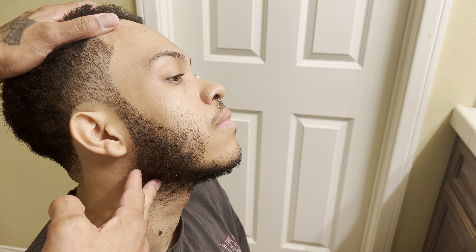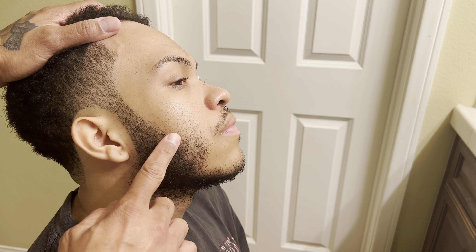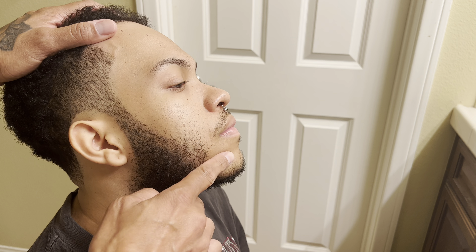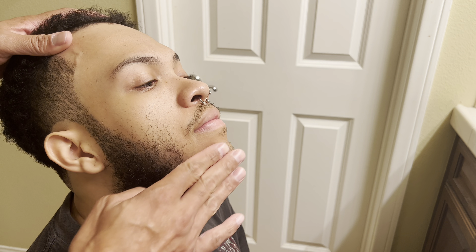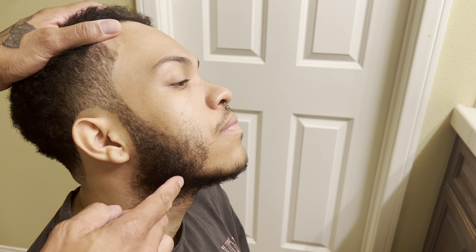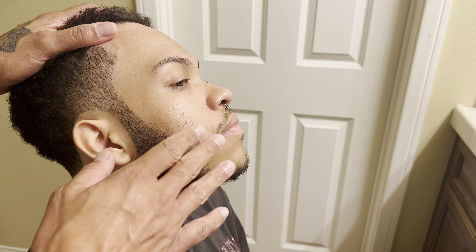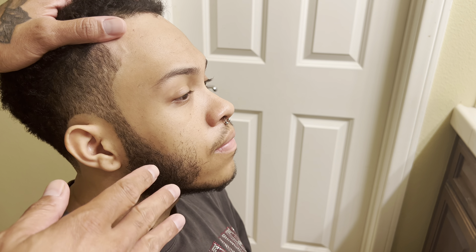His beard is definitely coming in nice — he's getting more growth down here, it's getting close to connecting with his mustache. It still needs some work in this area, but it's a huge difference compared to how it was a couple years ago. I'm going to show you guys really quick how his beard looked — I think it was late 2019, early 2020, somewhere around that time.